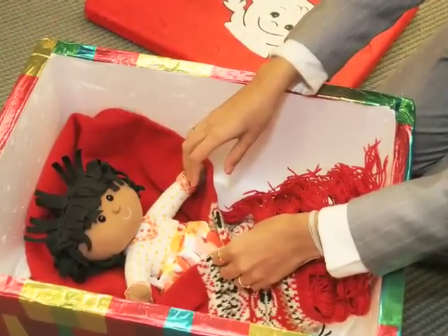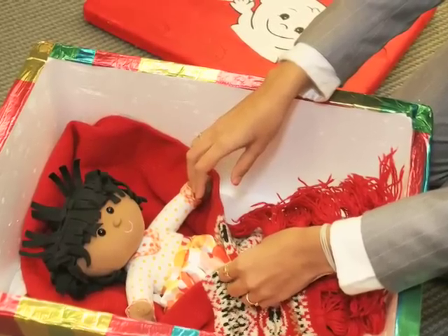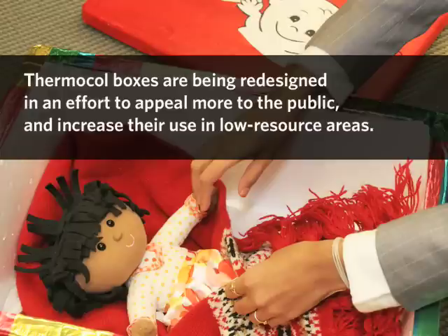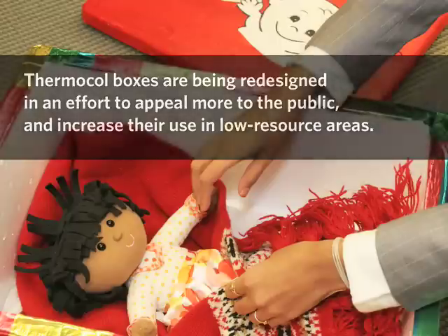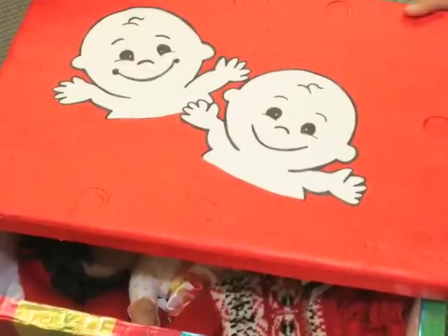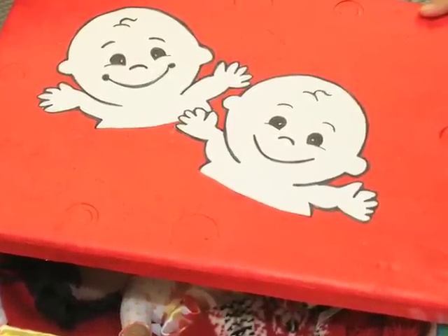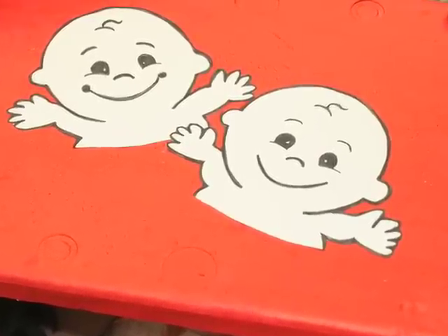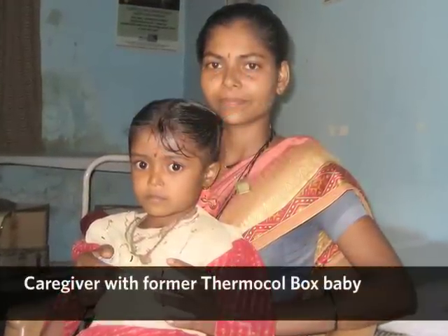We need to devise a system by which something that fits can actually become a part of the system, and we still don't have it. One thing people are really asking for is bright colored boxes — present it back to people so that it's accepted better at the policy level, at the medical practitioner level, and also at the infant caregiver's level.